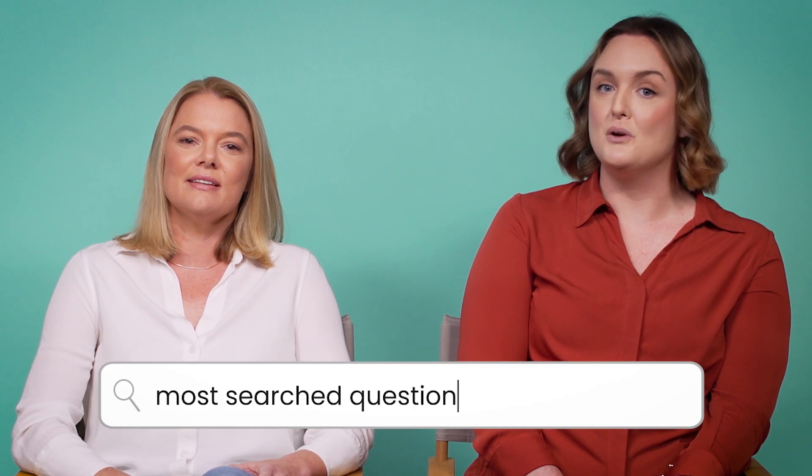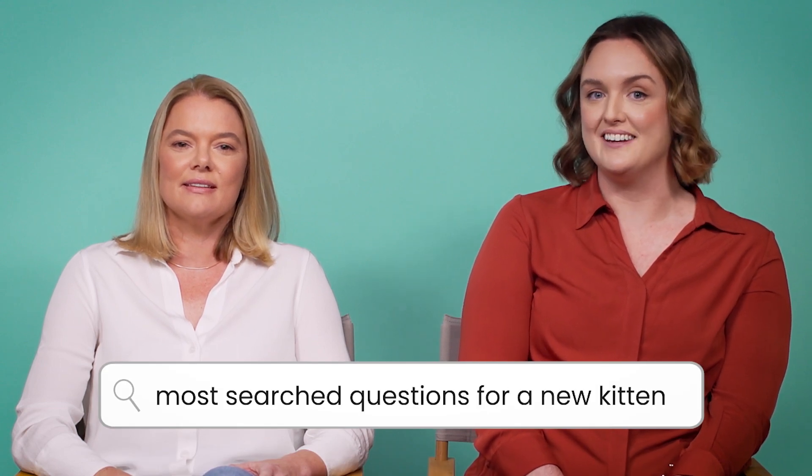Hi, I'm Dr. Tegan. And I'm Dr. Belinda from the Pet Circle Vet Squad. And we're here to answer some of the web's most searched questions for a new kitten.